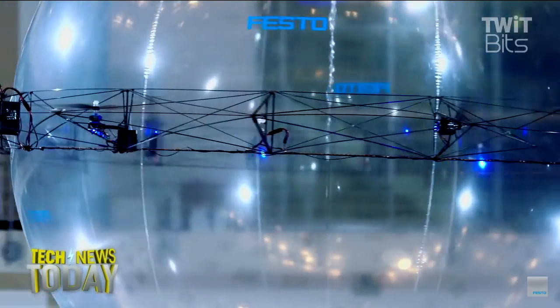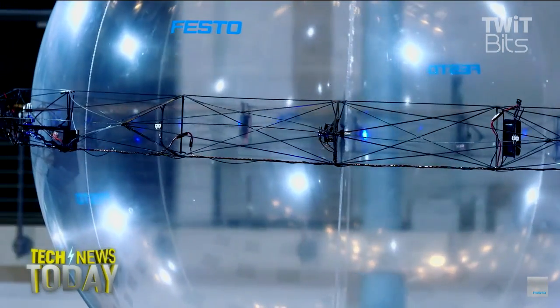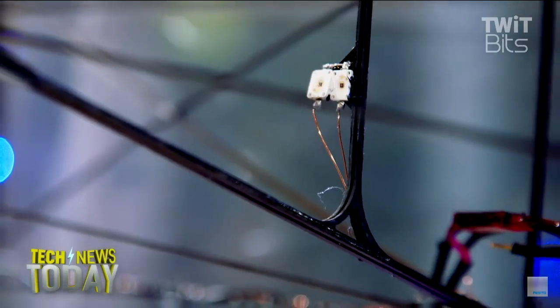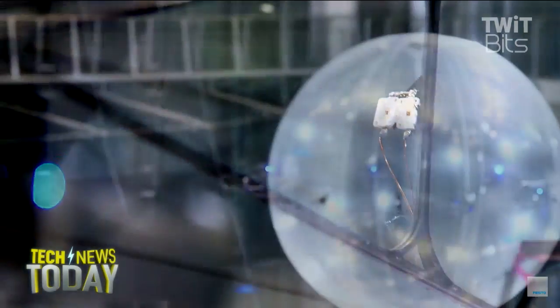I watched that and was just like: paging Dr. Freud, Dr. Freud, go to your phone please. It's rather unnerving — sort of a cross between something deeply pervy and something out of Aliens.